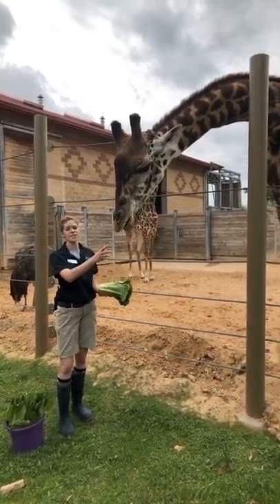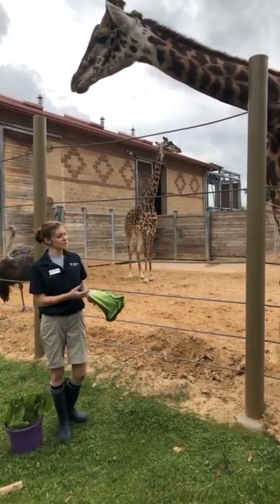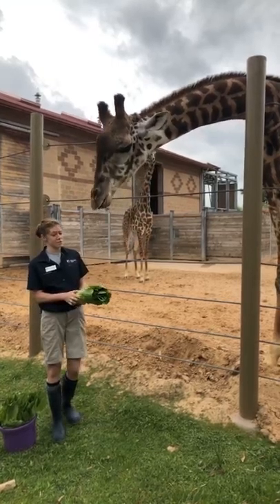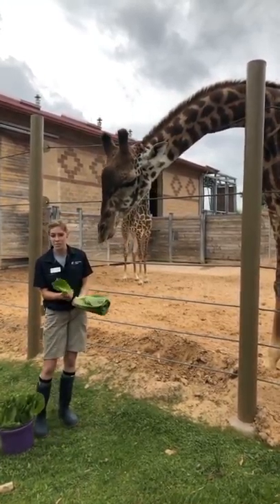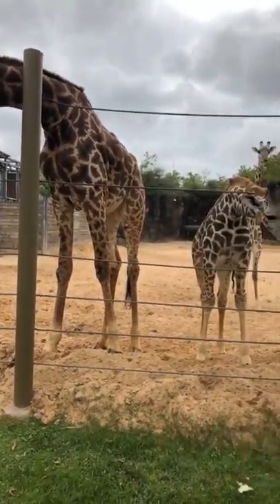You might have noticed the difference in coloration between Bobby and his dad Joshua here. They're the same species, just like you and I — we just have different hair colors and different skin colors. So we actually use those differences between our giraffes to help tell them apart. Bobby has a really light white colored face, just like his mom Camille.